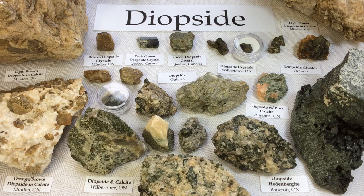Hello everyone, it's Melinda, and today we're going to be looking at my collection of diopside crystals. I certainly have more of these, but these ones are the kind of prime ones I decided to show you today.